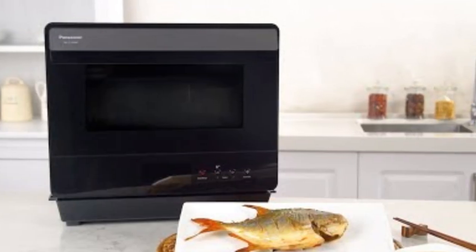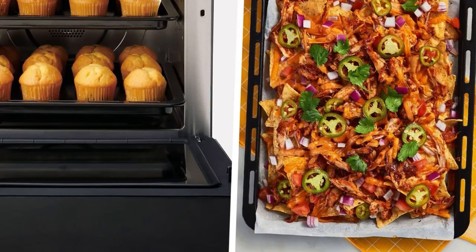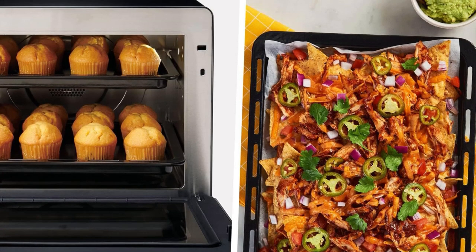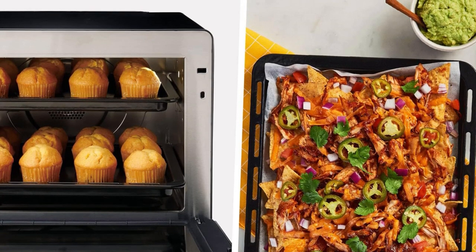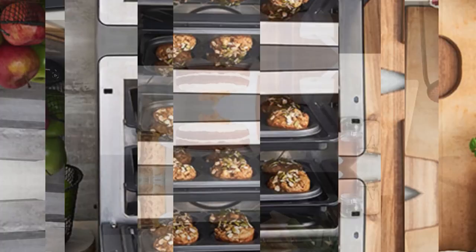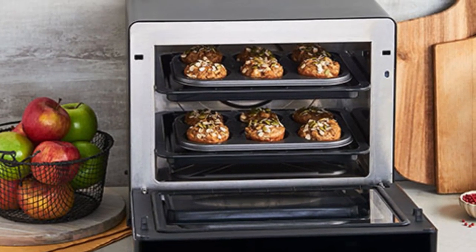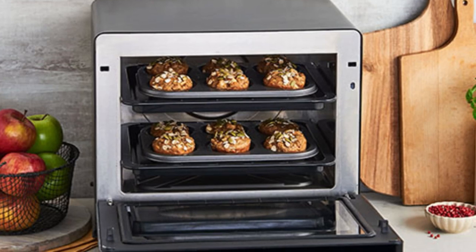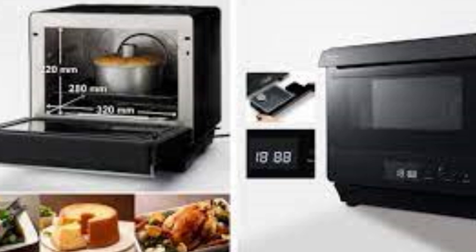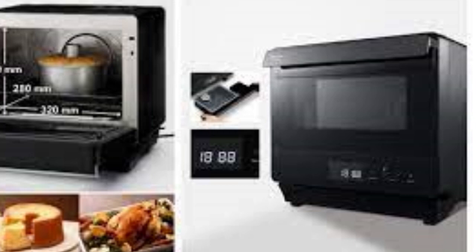With combination cooking, steam ensures consistently juicy, tender, melt-in-your-mouth insides, while convection delivers perfectly brown, crispy outsides. What would normally require two or three different processes can now be done in one. Plus, the enclosed space means fewer nutrients escape than with stovetop cooking. The Home Chef 7-in-1 is large enough to fit a whole chicken or a dozen muffins, yet small enough to outperform a traditional oven in both accuracy and speed. With steam, you can sanitize everything from utensils to baby bottles, plus prep the inside cavity for easy wipe-and-go cleanup.